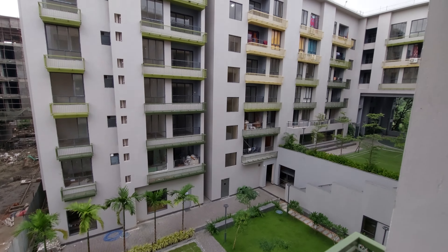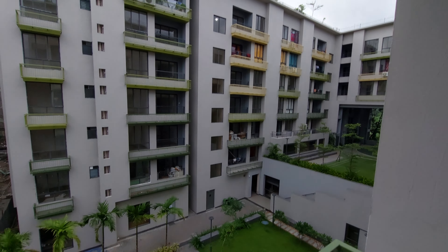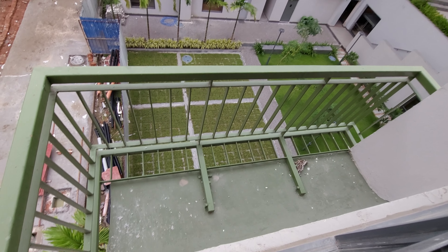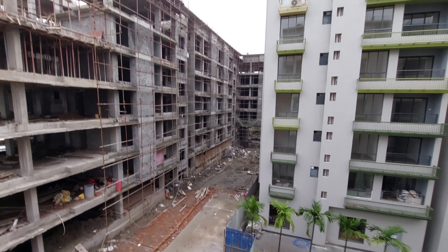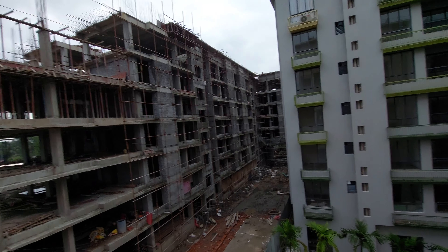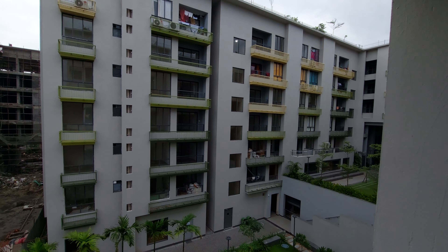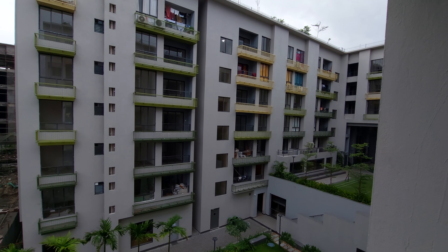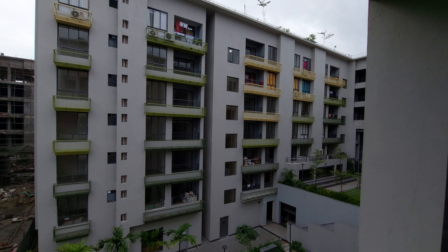This is the central garden area. You can see the elevation. You can have this safety space outside your window, and these are our under-construction towers. Mostly the available units are in those towers only — ready to move apartments are already sold out. We are having only 10% availability; 90% of the units are already sold.